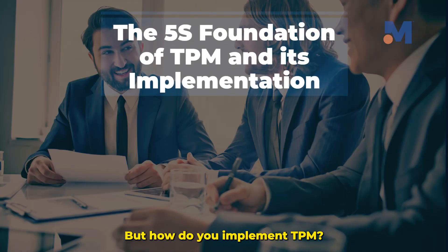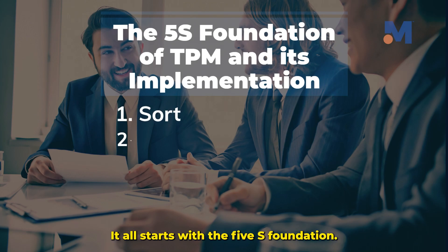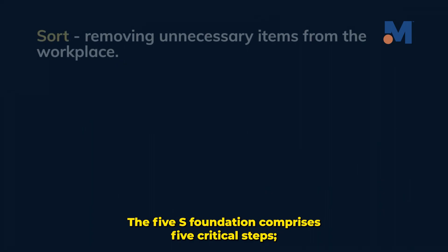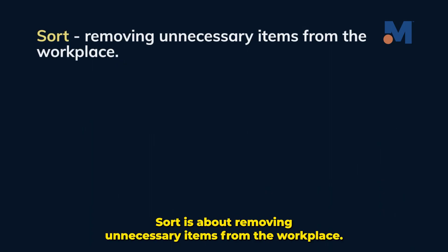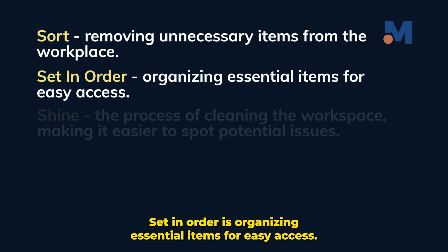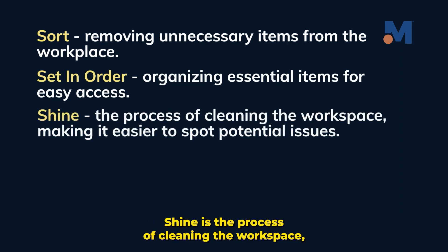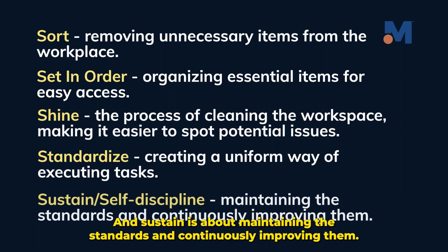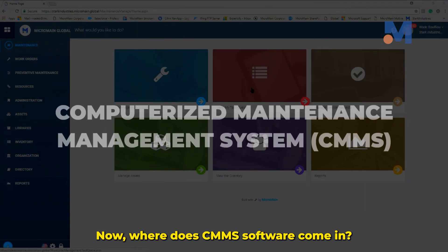But how do you implement TPM? It all starts with the 5S Foundation, which comprises five critical steps. Sort is about removing unnecessary items from the workplace. Set in order is organizing essential items for easy access. Shine is the process of cleaning the workspace, making it easier to spot any potential issues. Standardize is creating a uniform way of executing tasks. And Sustain is about maintaining the standards and continuously improving them.